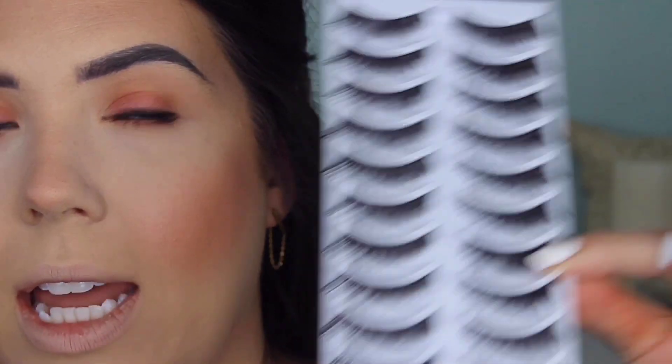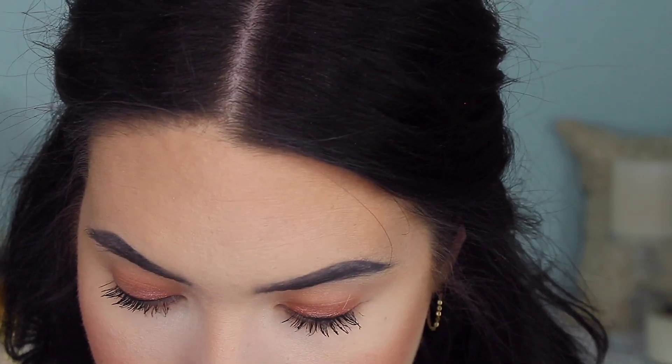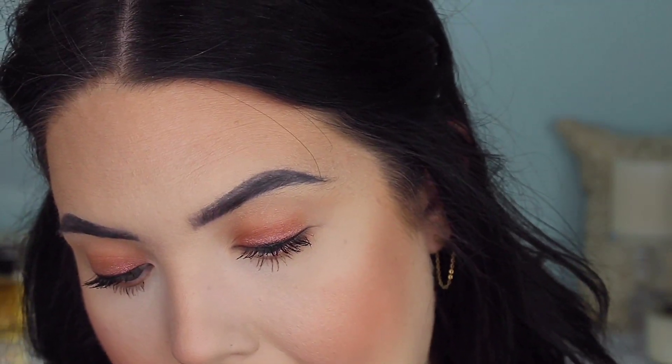I have some lashes to apply — these are just from Amazon, I have not tried these yet. I will try to find them and link them down below; it was a while ago but I can go back into my old orders. They kind of look like Demi Wispies but a little bit thicker. I love these lashes — absolutely promise I will find them and link them. They're the perfect length for my eyes. Sometimes I feel my eyes aren't that big and lashes can look really big and dramatic, but these are the perfect thickness and perfect length.